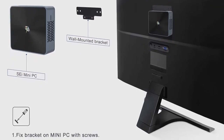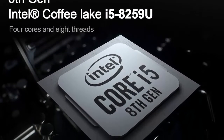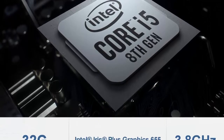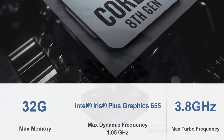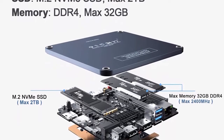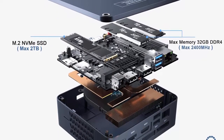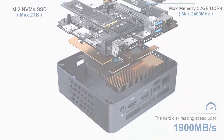1x 3.5mm audio jack, 1x TF card slot, Wi-Fi 6 at 2400Mbps, Bluetooth 5.0 for file, audio, and video transmission. Supports 4K at 30Hz Dual Screen HD Display. The mini computer is equipped with 4K UHD Intel Iris Plus Graphics 655, supporting 4096x2304 at 30Hz via Dual HDMI, giving you a best-in-class television experience with true-to-life picture quality, usable as a media center for TV shows or video games.